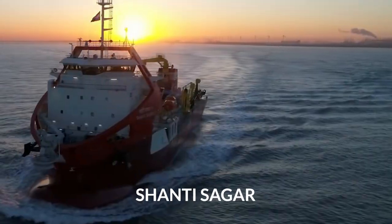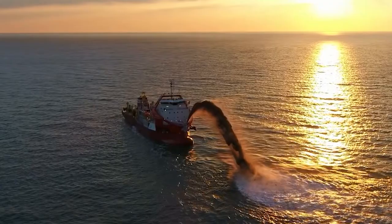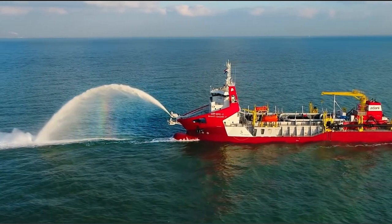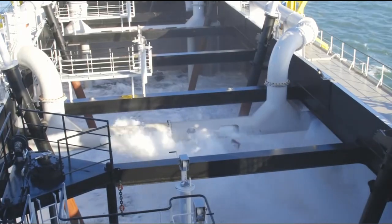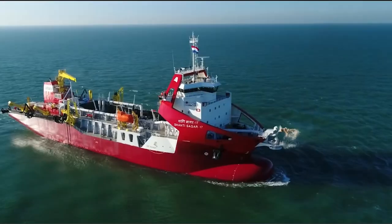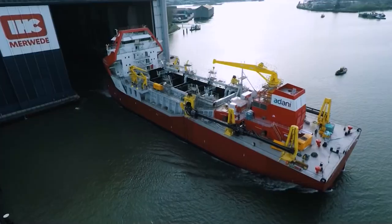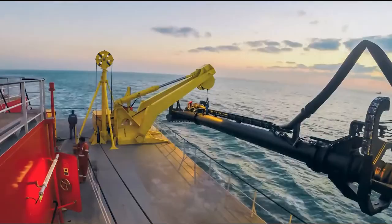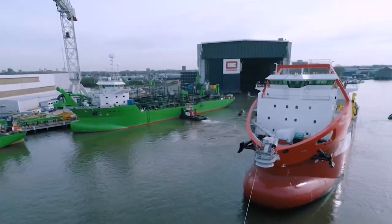Now let's take a look at the Shanty Sagar, a trailing suction hopper dredger that at the time of its construction was the largest IR class dredger on the water. Shanty Sagar was built in 2017 and was designed with a high performance pumping system. The ship has a gross tonnage of 8,200 tons and an impressive cargo capacity of 10,300 tons. The dredging ship measures 107 meters long and 24 meters wide and thanks to its dual engines can travel at speeds of up to 13 knots. In total the two engines produce 9,700 horsepower. The efficient trailing suction hopper dredger has a maximum hopper capacity of 8,000 cubic meters and has been sailing under the Indian flag since 2017.